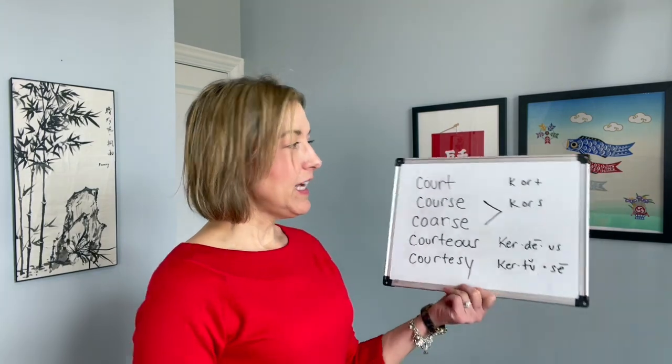Hey there, it is Jennifer from Tarle Speech with your pronunciation question of the week. We have a bit of a long one today — five words: court (a tribunal or area for a game like basketball or tennis), course (direction, set of dishes in a meal, or an educational class), coarse (meaning rough), courteous (polite and respectful), and courtesy (a demonstration of politeness, or supplied free of charge).